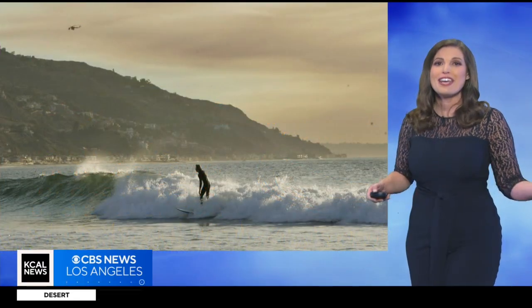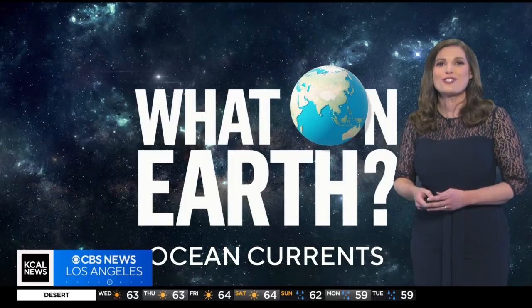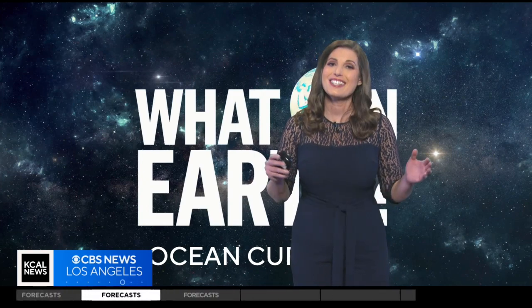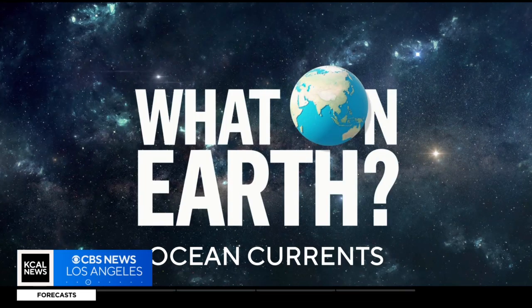So whether you're surfing at Malibu, exploring tide pools in Laguna Beach, or just enjoying a stroll along the boardwalk in Santa Monica, remember the ocean currents off our coast are part of a dynamic system that connects us to the wider world. And that's What on Earth for this week. Thanks for tuning in.